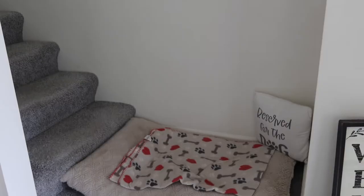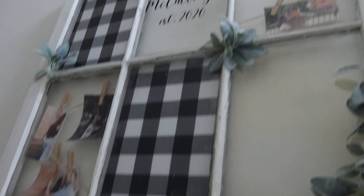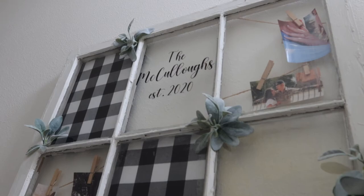Now it's time to go upstairs. There's this landing where we put Thor's bed — he didn't really like it by the couch, so we put it here and he likes to sit and look over the living room. My stepmom actually made this for us for our wedding — it has our name on it, and it's a window from my childhood home that they saved and made into something we can display. Now we come up here and there are a bunch of different doors.